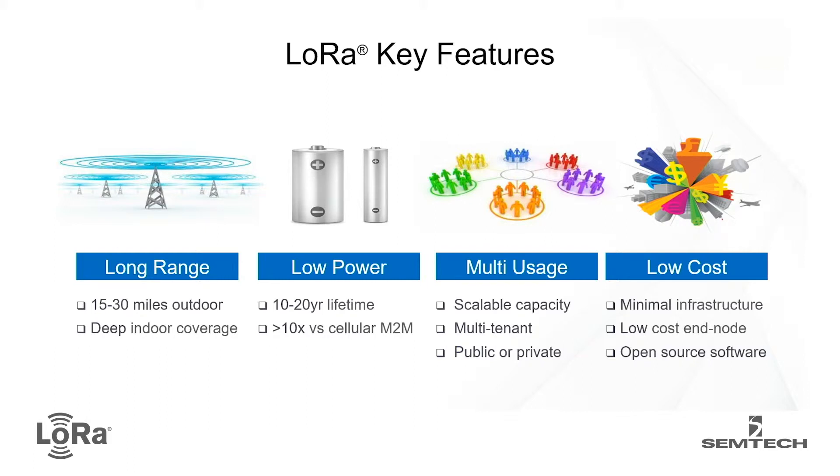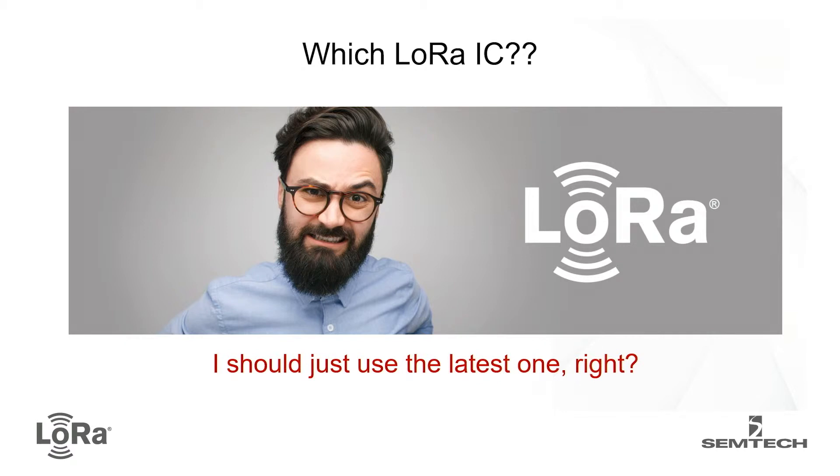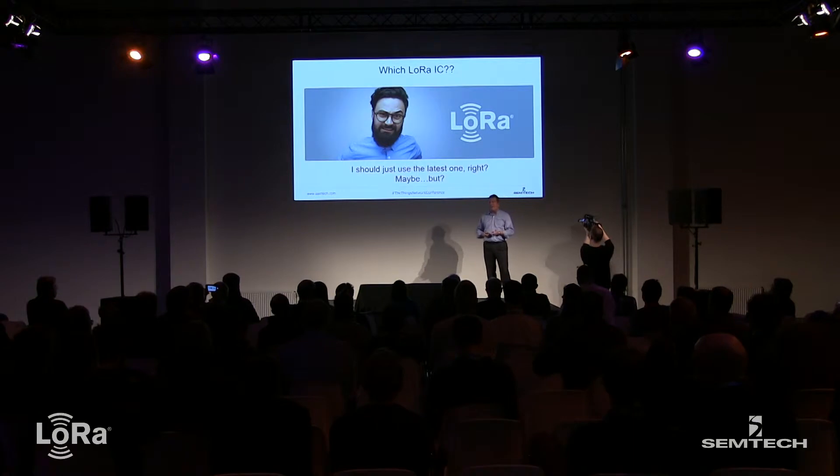Low power is really key, and the new chips have actually improved that very significantly. Gateways are very scalable — even the mini hub gateways mentioned this morning support lots and lots of sensors. We're continuing to drive down the cost of the solutions to make these products cheaper and quicker to develop and deploy. So the question is: which LoRa IC do we choose? Should we just use the latest one? Well, maybe, but there are a couple of factors which may help you make that decision.